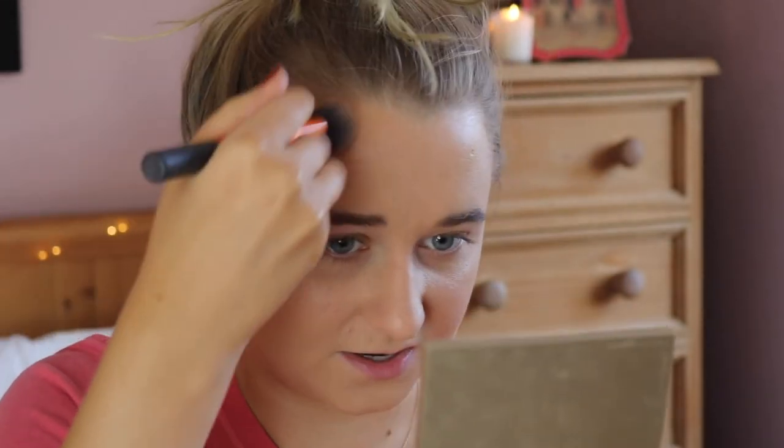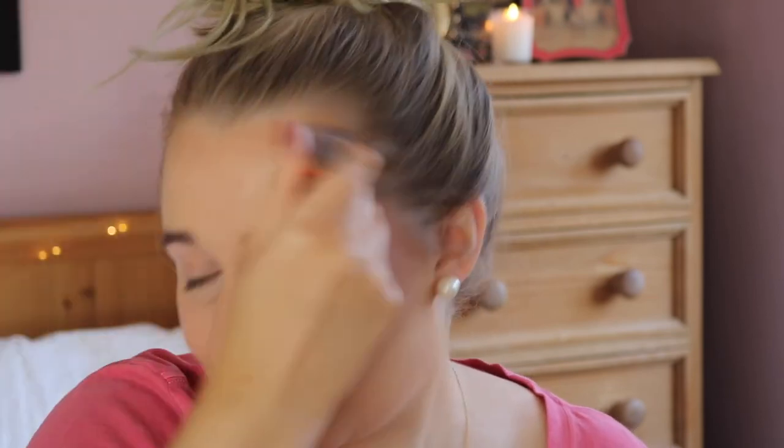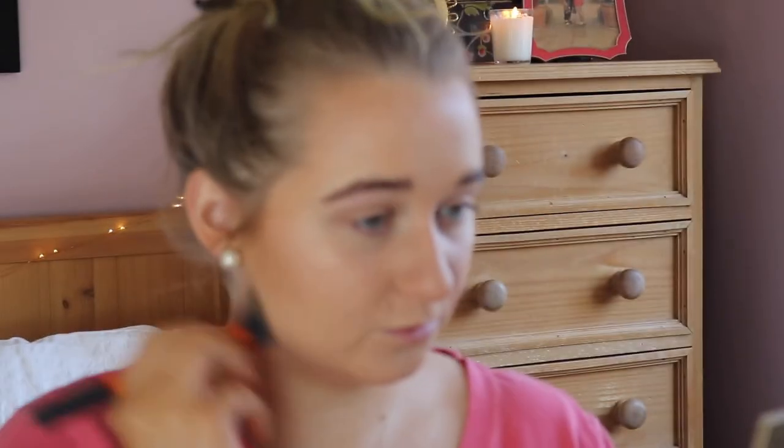Then bronzer — always bronzer, I love bronzer. This is the Too Faced Milk Chocolate Soleil bronzer and it's just the contour brush from Real Techniques. I contour with bronzer — this is how I do my bronzer. I always do quite a bit on my forehead because I have a decently sized forehead and my hair isn't growing at its best right there, plus I have a widow's peak from genetics. Doing this really warms up my complexion and makes the foundation look a little less 'foundationy.' I really have to blend the bronzer in well.